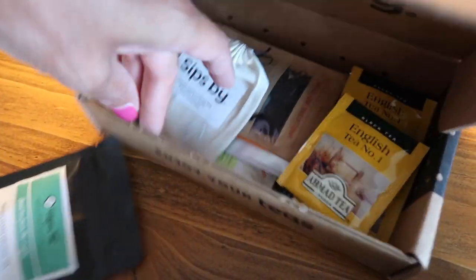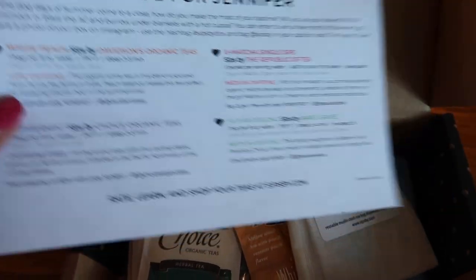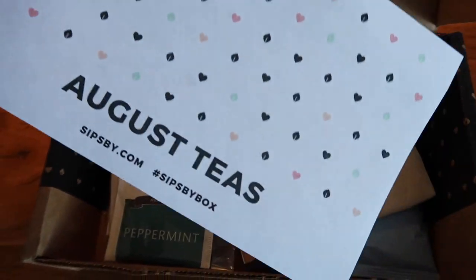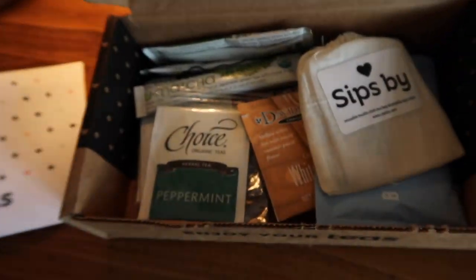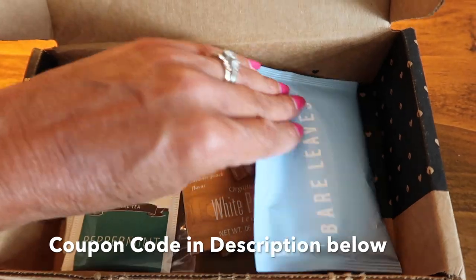The company is Sips By. I am not sponsored by them, but they did send me a box and I am hooked. I now have a monthly subscription where they put together a bunch of different teas for you. You fill out a form telling them what you like and don't like, and they send you a variety of teas. I thought it was fun and wanted to share.